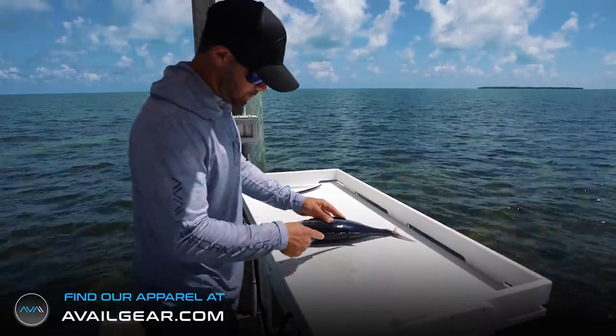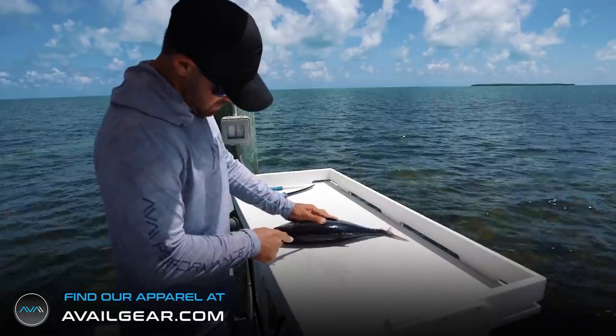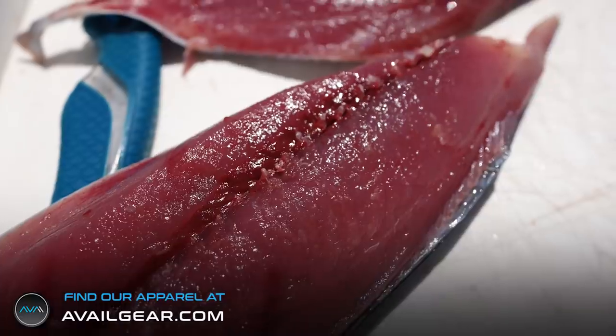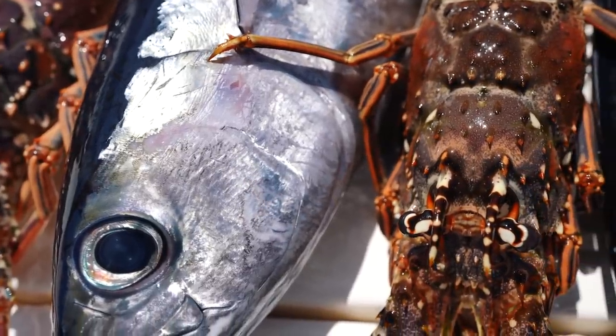Ladies and gents, I'm pumped. It's been a little while since we've had some blackfins, so I can go for some fresh backyard sushi. It doesn't get any fresher than that.